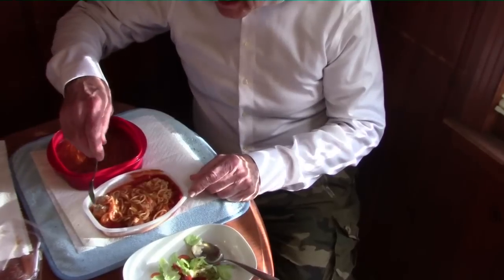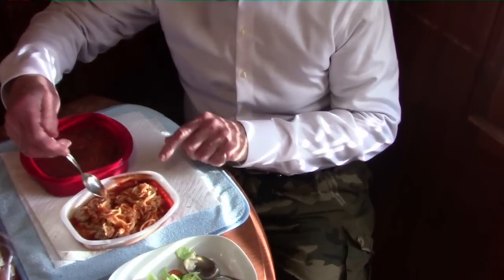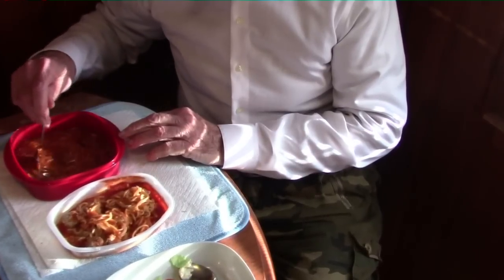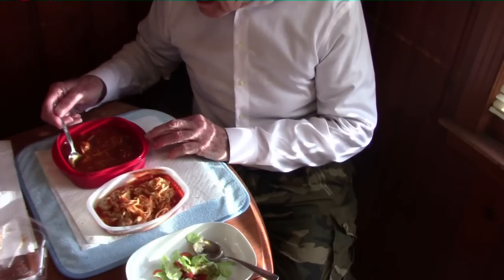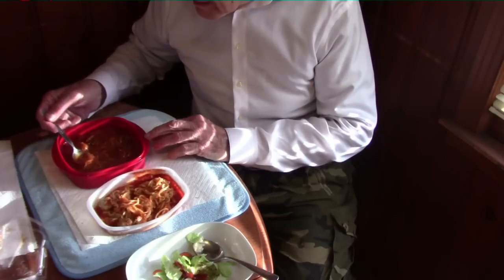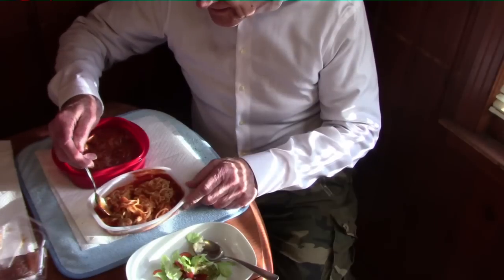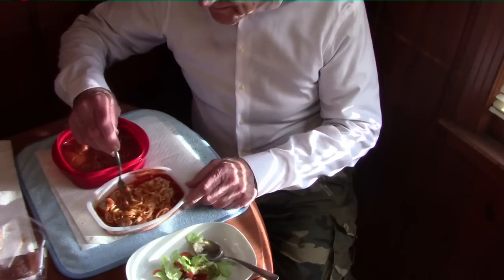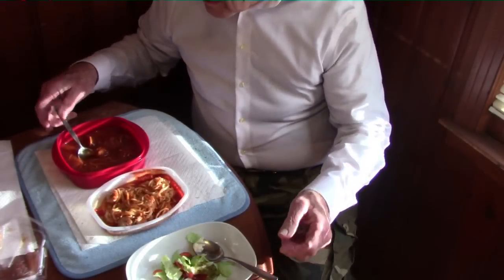The beauty contest winner is still Lean Cuisine — it looks very good. This is the Lean Cuisine in the center and this is the Walmart brand. Walmart's is sadly in need of a lot more pasta; it's mainly a thin sauce. But it might taste good — who knows. This one has plenty of pasta and meatballs, and this one has meatballs too.